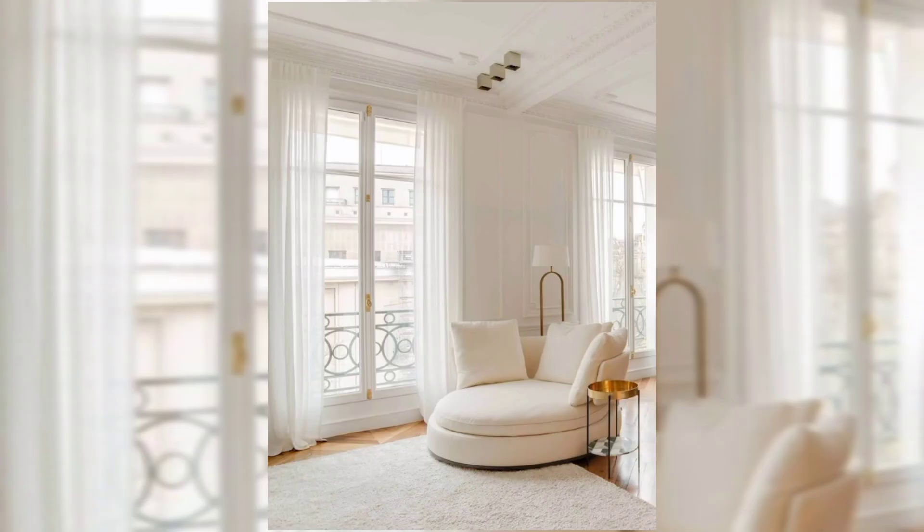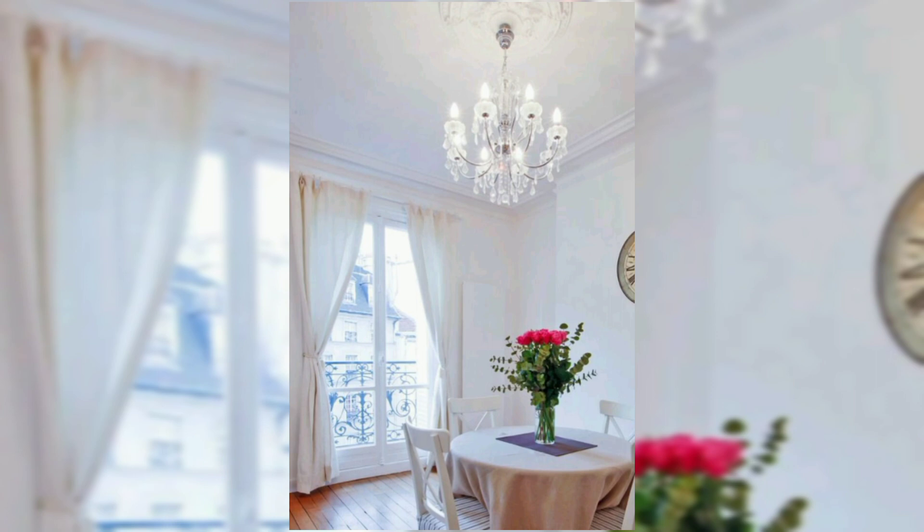The result is a harmonious synthesis of traditional Parisian grace and contemporary functionality, creating a home that feels both sophisticated and lived-in.